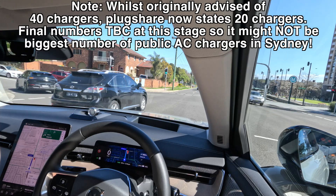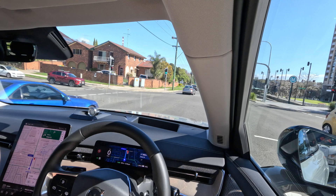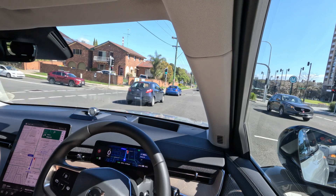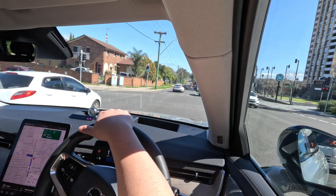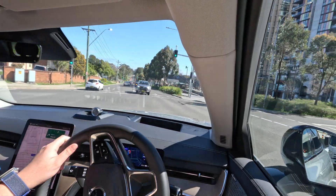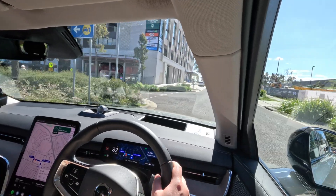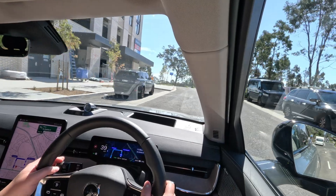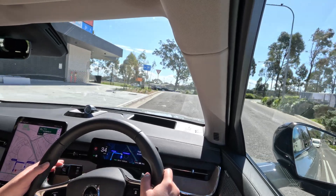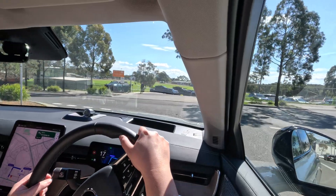We are trying to turn into Middleton Avenue, I think it is. Parking is up ahead, so come with me as we try to find these chargers. Based on what I've found, I don't think they are up and operational just yet, but let's go find out.